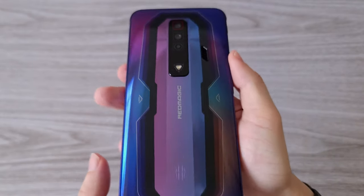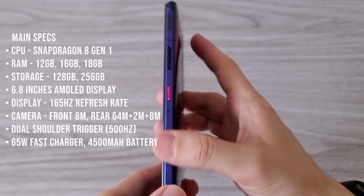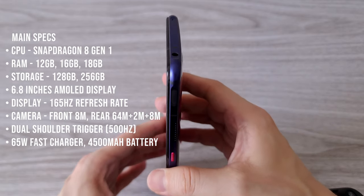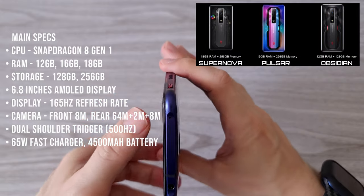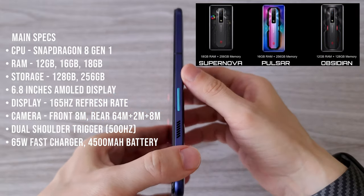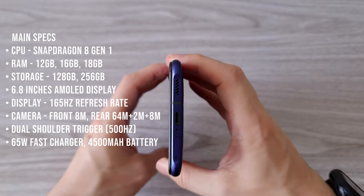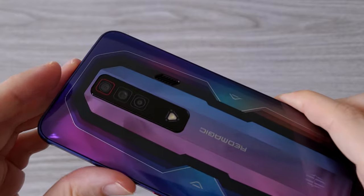When it comes to specs we can talk for a long time, but let me mention some of the important ones. For CPU we have the latest Snapdragon 8 Gen 1. There are three phone variants with different memory, starting from 12 gigs of RAM and going up to an impressive 18 gigs. The display is 6.8 inches AMOLED with up to 165 Hz refresh rate.